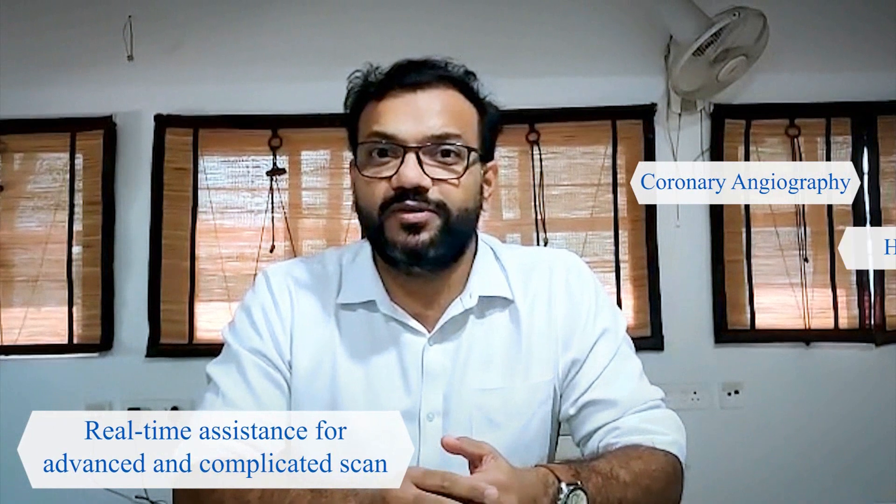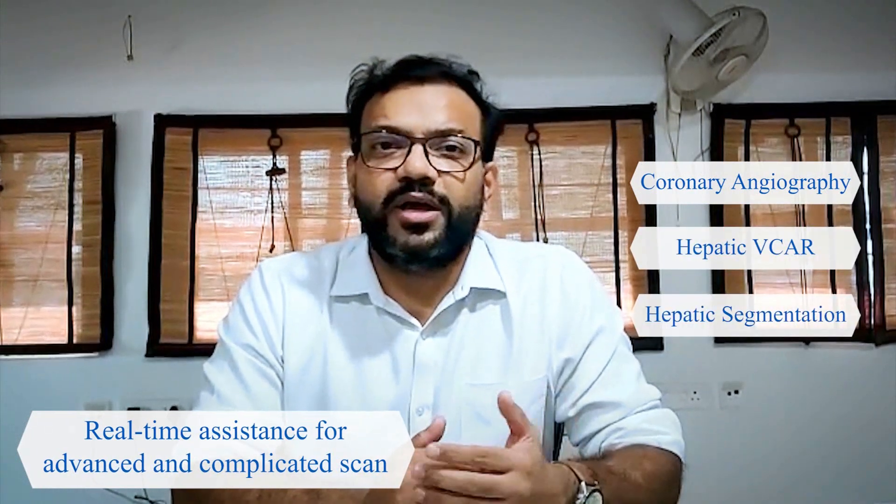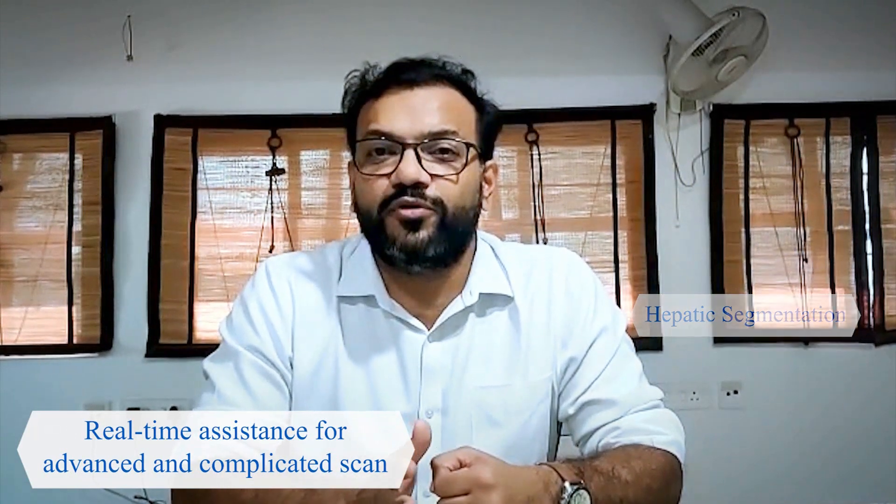Digital Expert gives me full peace of mind so that I can utilize 100% of my machine's potential. It's a really great solution which GE has invented and it has given us lots of hope during this COVID period. We can do everything — from coronary angiographies, hepatic segmentation, any other angiography, any specialized procedure — it is possible only because of the Digital Expert.